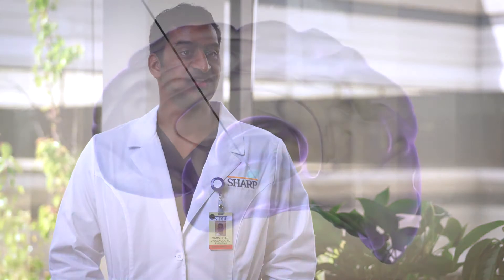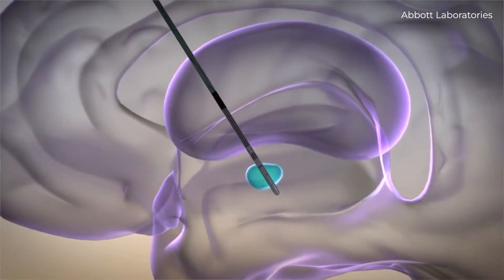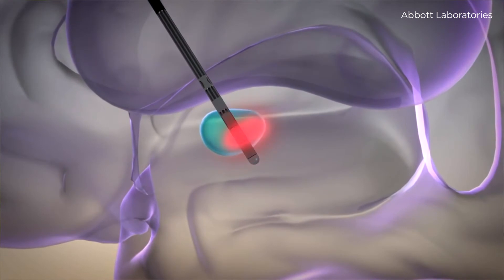Deep brain stimulation is a technology that has been around since the early 2000s. The brain runs on a series of electrical signals, so instead of relying purely on chemical or oral agents, you can use very targeted, fine electrical stimulation to really modulate, control, and modify brain function.